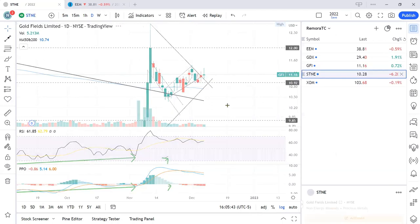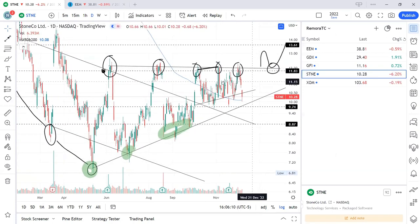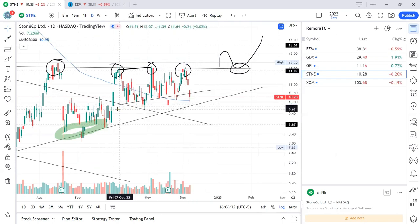The last long trade to review is STNE — a Brazilian emerging market play. The video I did on this was around December 1st. In that video I shared the upper trend line that has been resistance for a long time, with price bouncing off it very consistently. I said let's wait until price breaks above it and retests, then take the long on the retest.